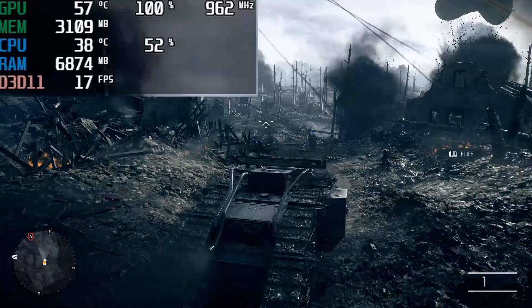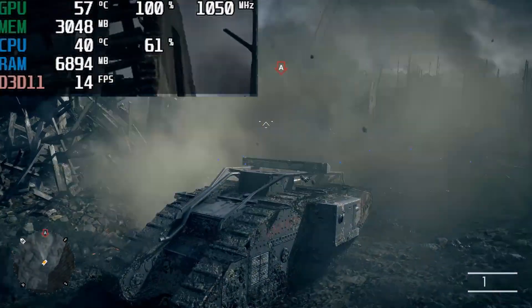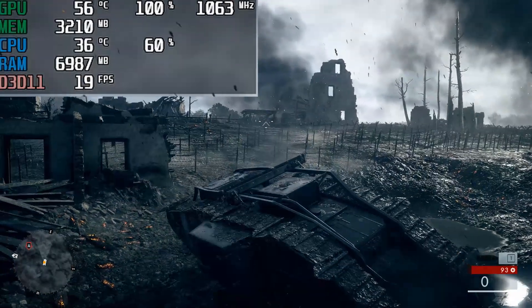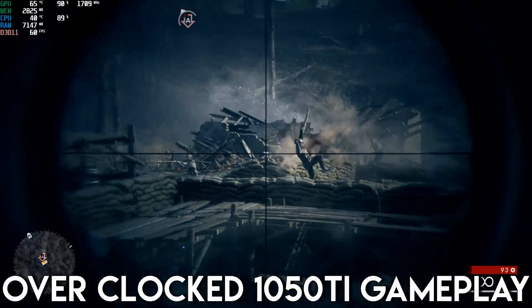Just for giggles and grins, I downclocked my 1050 Ti to run at 890 megahertz — and what do you know, this is a textbook bottleneck. Not only is GPU usage incredibly high, but CPU usage is unusually low because it's making less draw calls. Moral of the story: don't underclock your graphics card.